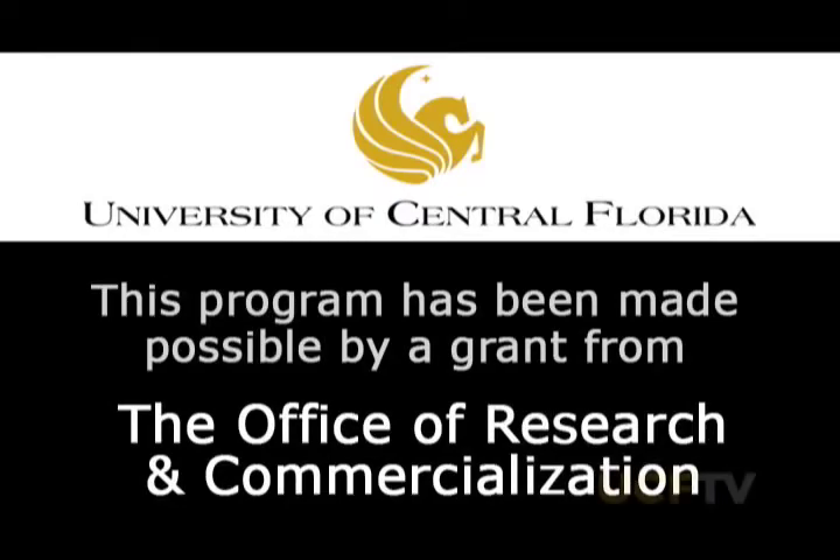This program has been made possible by a grant from the UCF Office of Research and Commercialization. The UCF Office of Research and Commercialization is committed to moving the discoveries of our faculty and students from ideas to innovation to realization. By moving research from the laboratory to the private sector, we are helping to diversify Florida's economy and helping to bring high-paying jobs to our state. This program presents some examples of our research and our efforts to transition this research to the private sector.